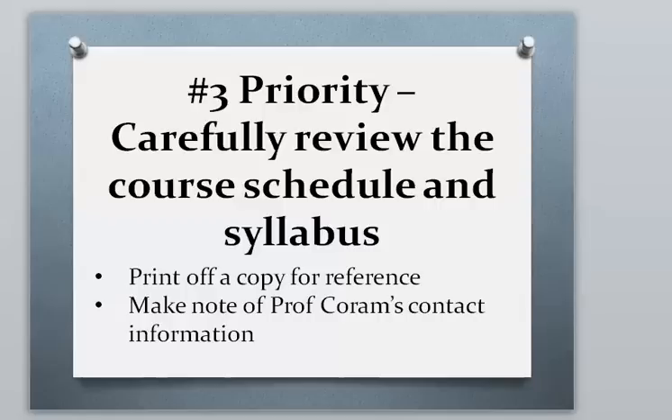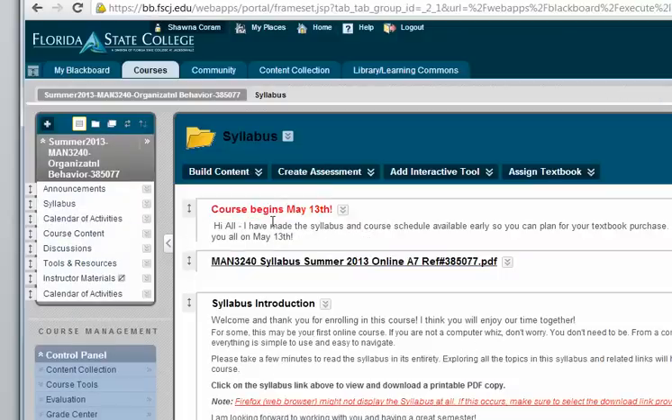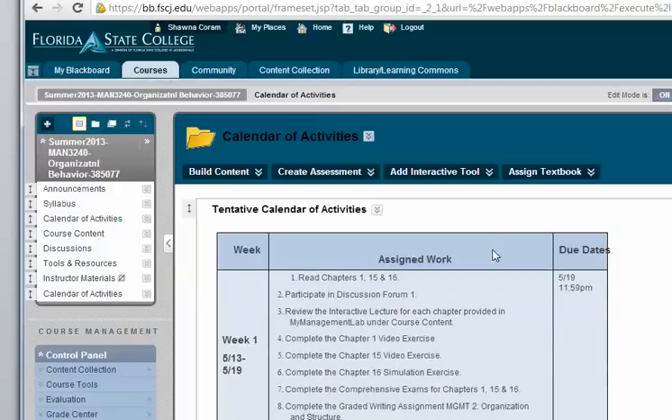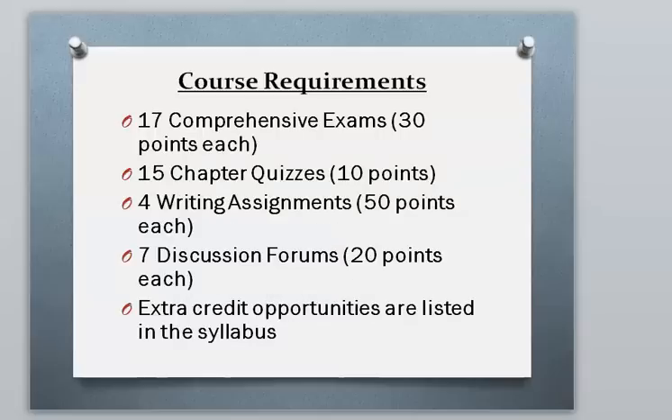The third priority is to review the course schedule and syllabus. In Blackboard there's a tab called Syllabus where you'll find the syllabus, and also a Calendar of Activities tab which summarizes what's due every week. I recommend you print that off in case Blackboard is down — it also has my contact information available.